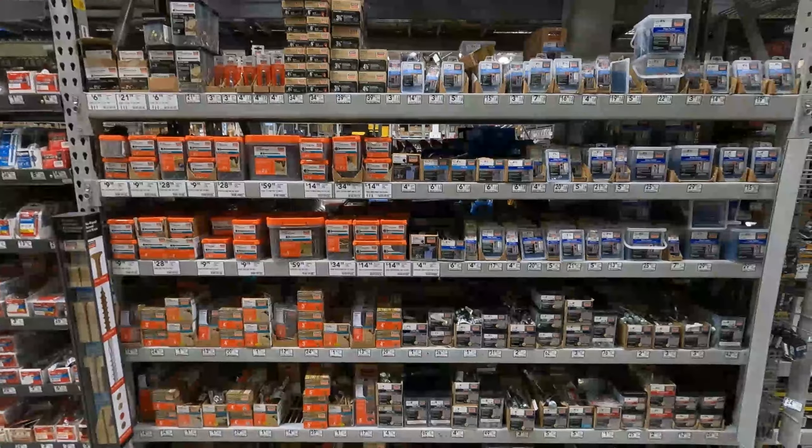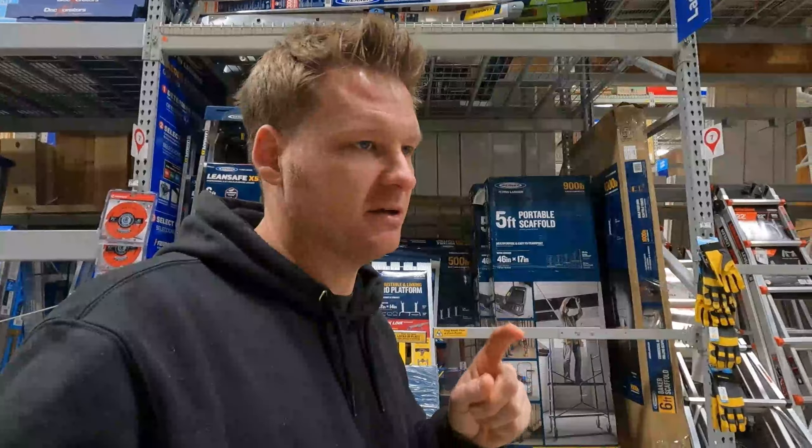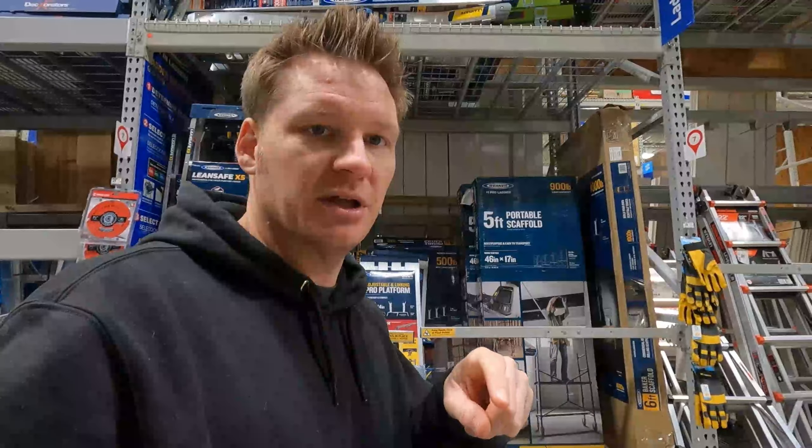I did know that Lowe's carried this one, but it's worth mentioning — I'll put a link in the description. It's the new work platform made by Werner, exclusive to Lowe's. I've been using it for a while now. It's awesome, it's strong.